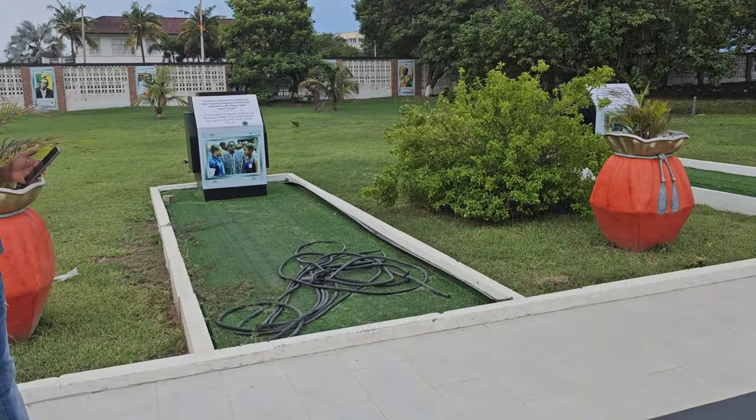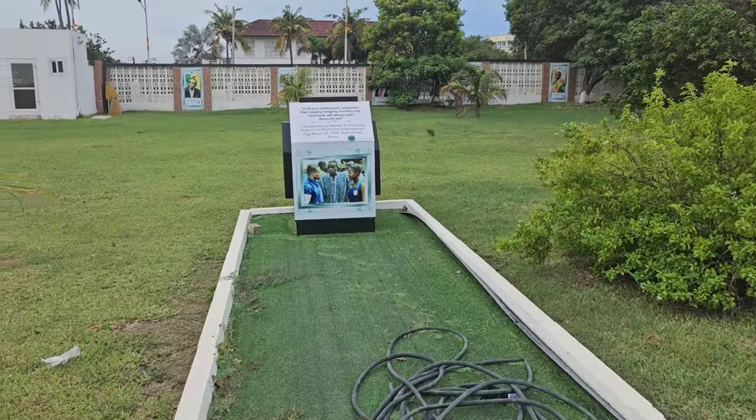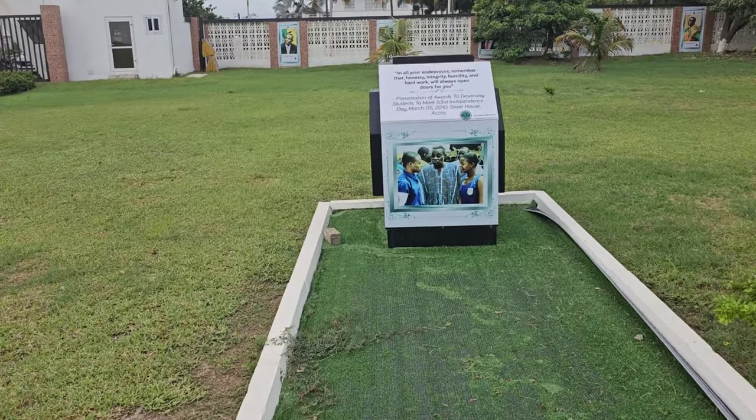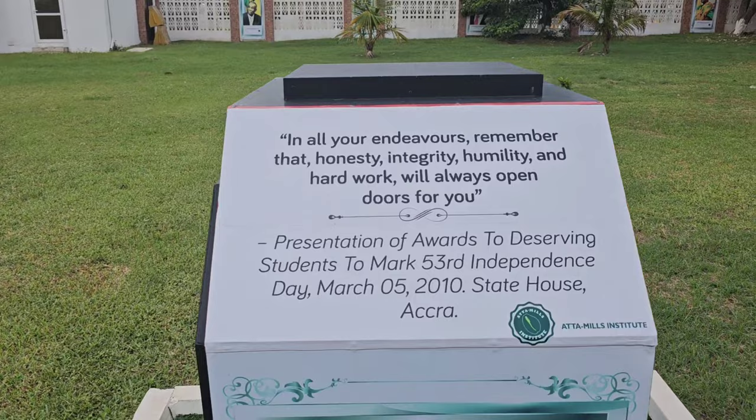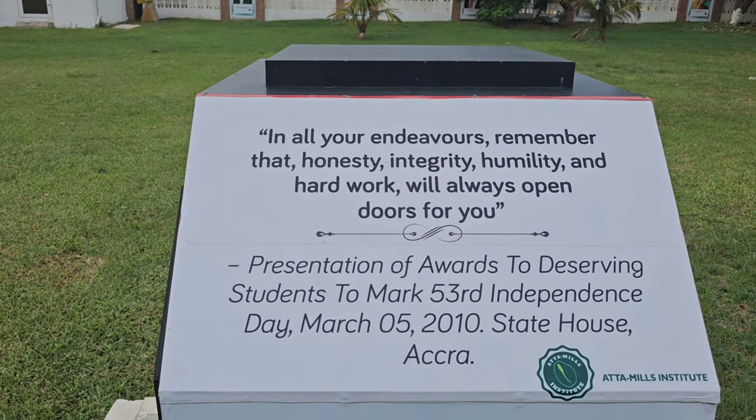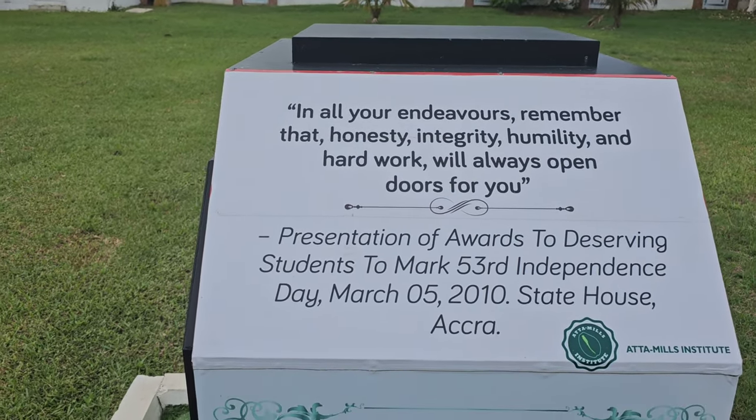That's why they named this place Asundia Park. Here you can see some of the things on display. One of his quotes reads: 'In all your endeavors, remember that honesty, integrity, humility, and hard work will always open doors for you.'